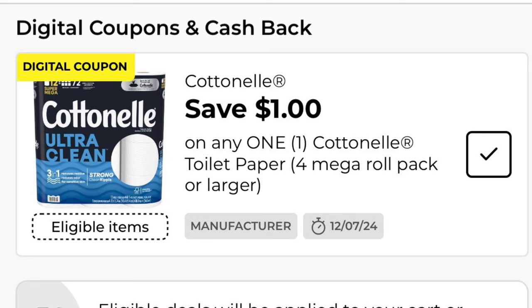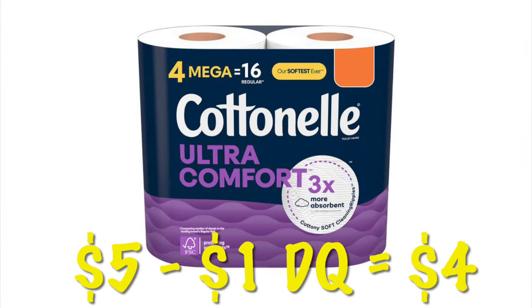A dollar off of Cottonelle toilet paper — we can grab a four-pack of the toilet paper for just $5, and after that $1 digital, we will pay $4.